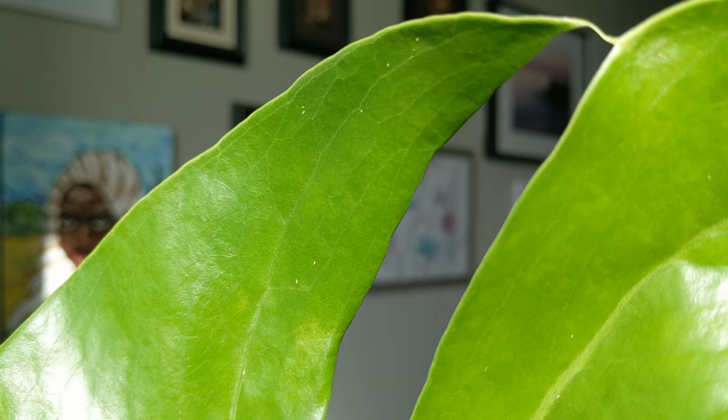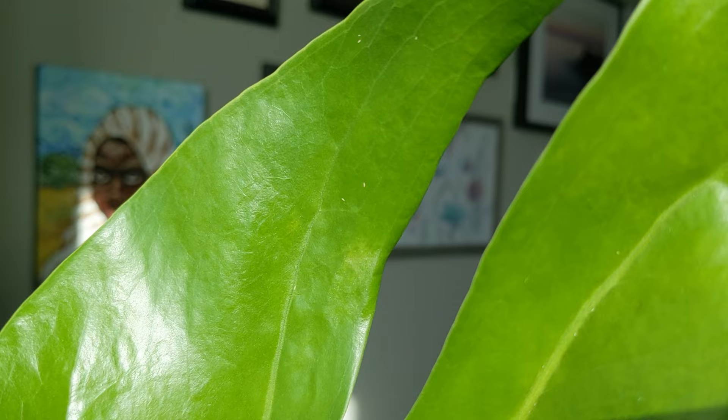Guess who didn't care about it being 80% humidity? Thrips. Guess who couldn't see a single beneficial mite on their plants? Me. Guess who learned that Neoseiulus cucameris only eats a very specific stage in the thrips life cycle? Me again.